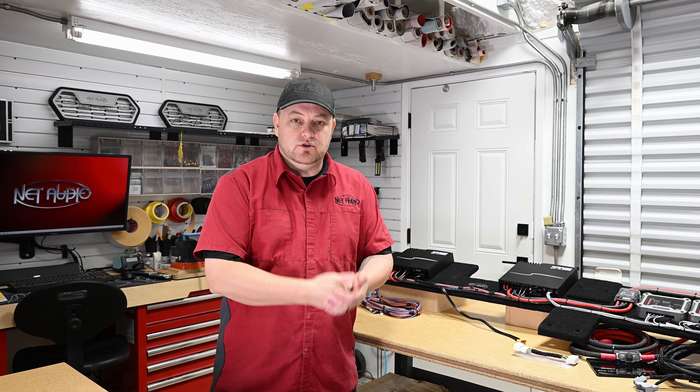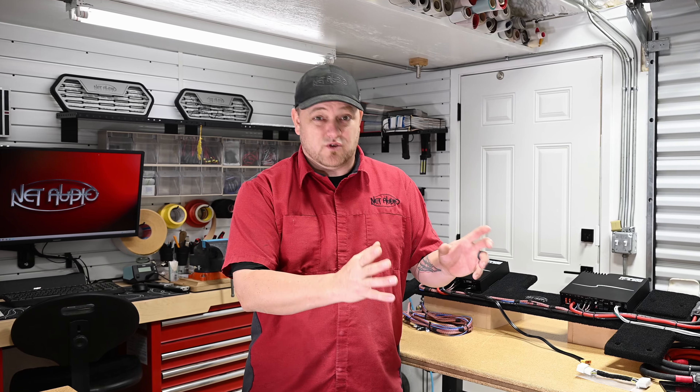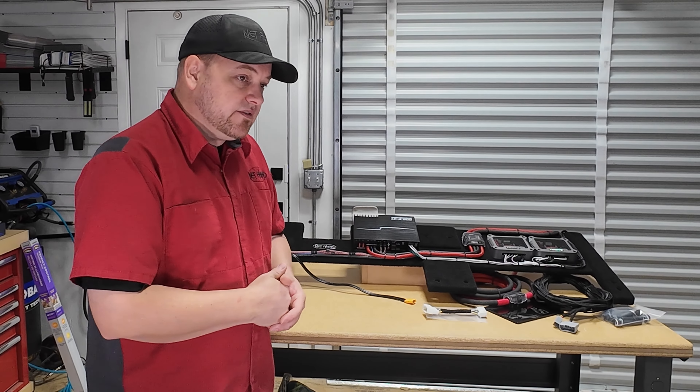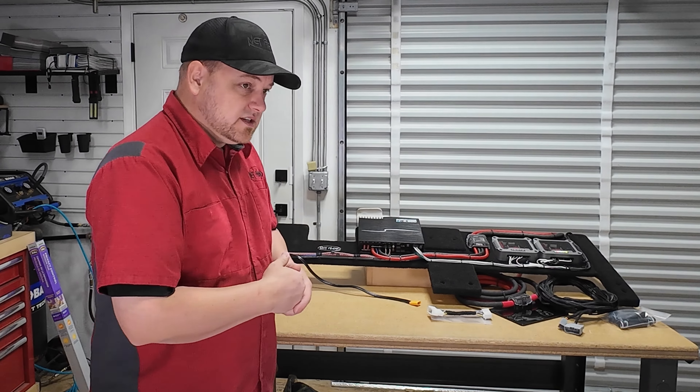Hey guys, Paul from NetAudio here. Today we're going to talk about our RAM audio packages. What we've been slowly moving towards, honestly purely off of customer request, is more and more customers instead of just buying enclosures from us, they're buying full bundles. We're fine with that — if you're coming to us because we're supposed to be the experts, we're supposed to have the answers. We've got products we've used and can vouch for. We want to talk to professionals and purchase what they've had good luck with.